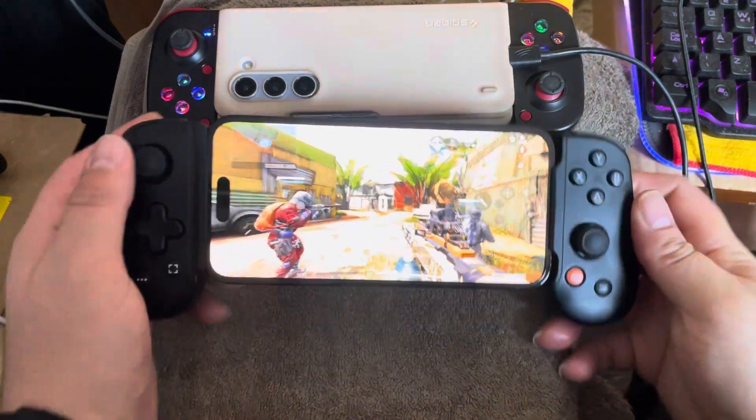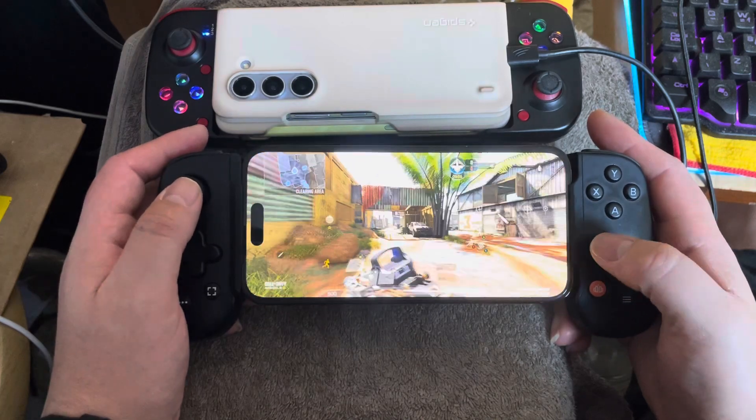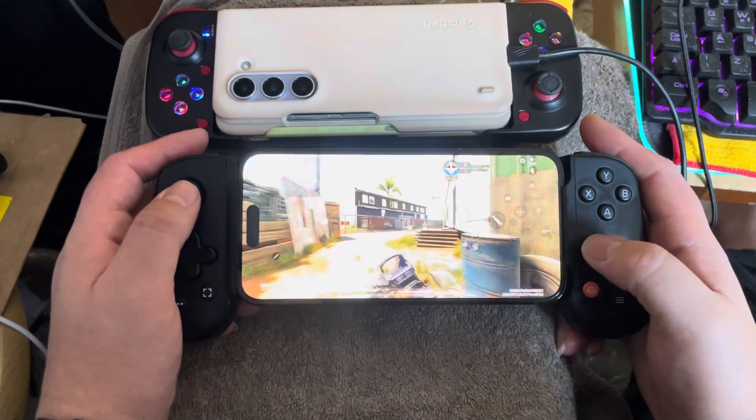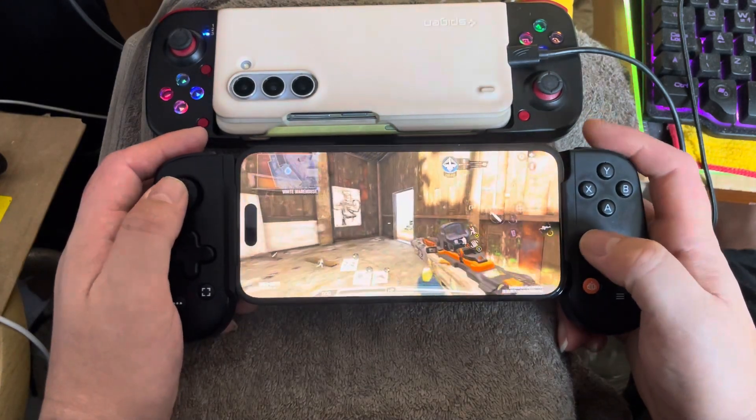I'm playing Call of Duty Mobile on my iPhone 14 Pro Max using the Backbone — yes, this is the lightning version. I do know there's a Type-C version.